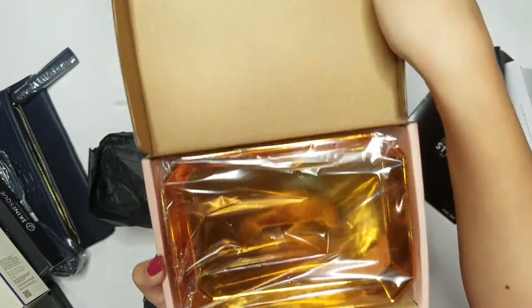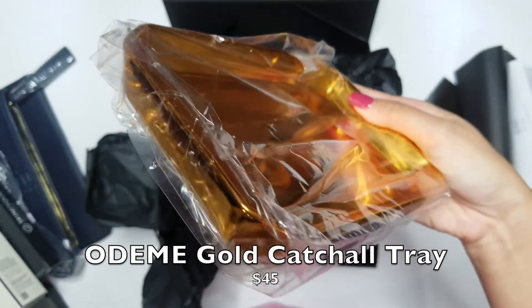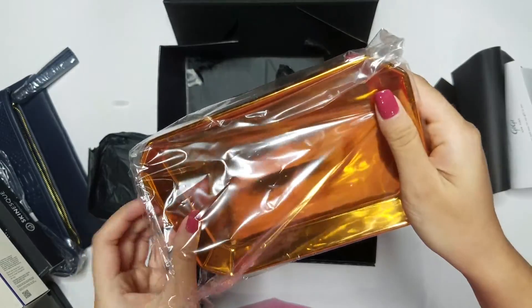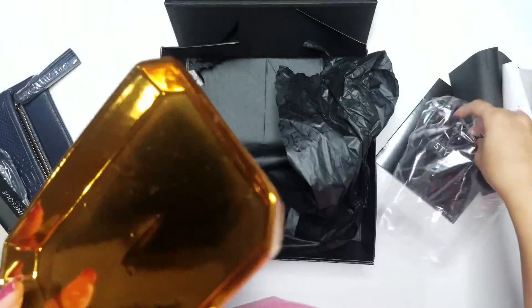This last item is a desk tray from Odeem. It's such a great decor piece — I can see myself putting my jewelry on here and placing it on my vanity table. It's retailed for $45.